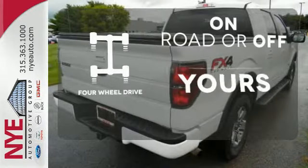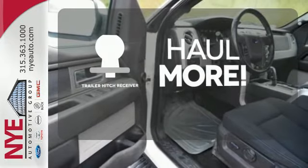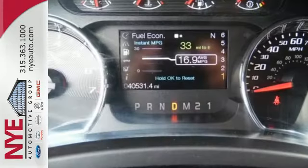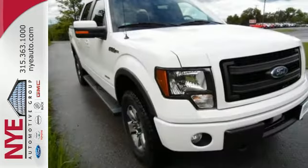Four-wheel drive provides extra traction when you need it. Whether for work or play, the Trailer Hitch Receiver has you ready for anything. Trail King, Rock Climber, Workhorse — this F-150 has many personalities. See which one suits you best, and test drive it today.